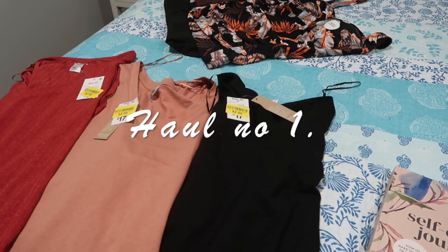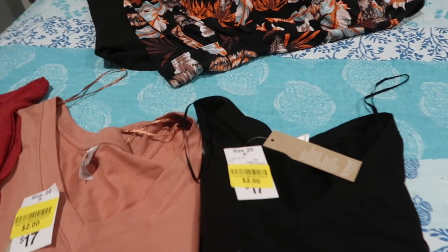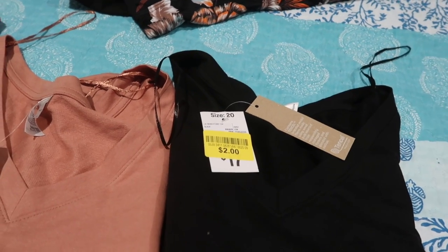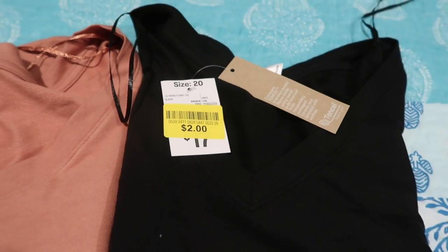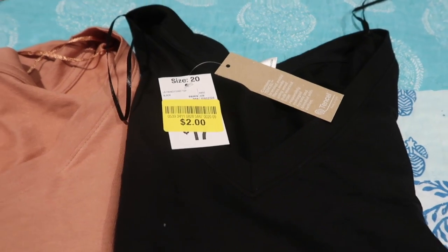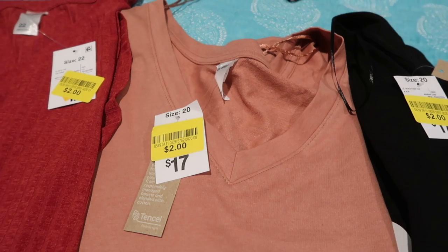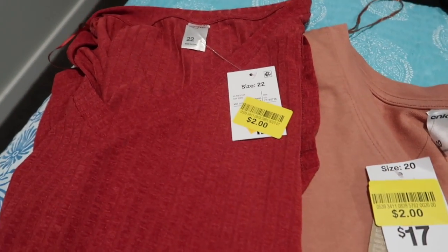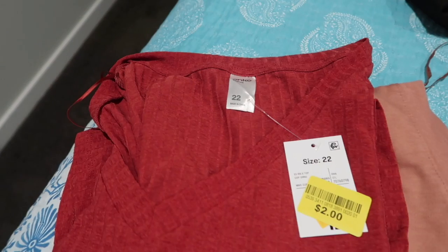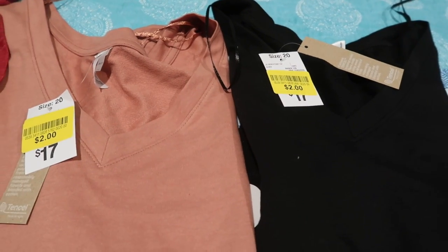I went out today and did a little bit of shopping for myself. I found this black long sleeve tee and I got it for two dollars — can't beat that for a bargain. I got a black one, then I got this peachy sort of color, and then I got this one. As you can see, that's a 22 but these two are both 20s, so I'm sort of in between sizes at the moment.